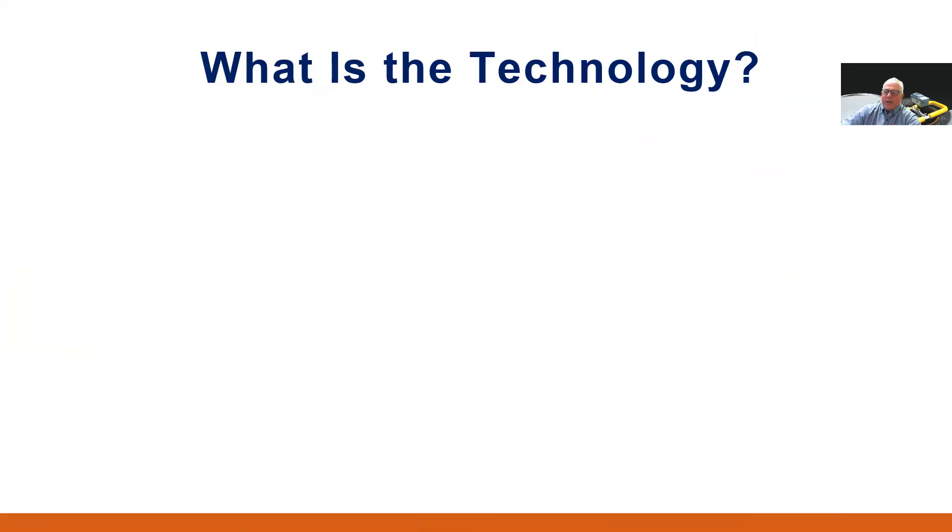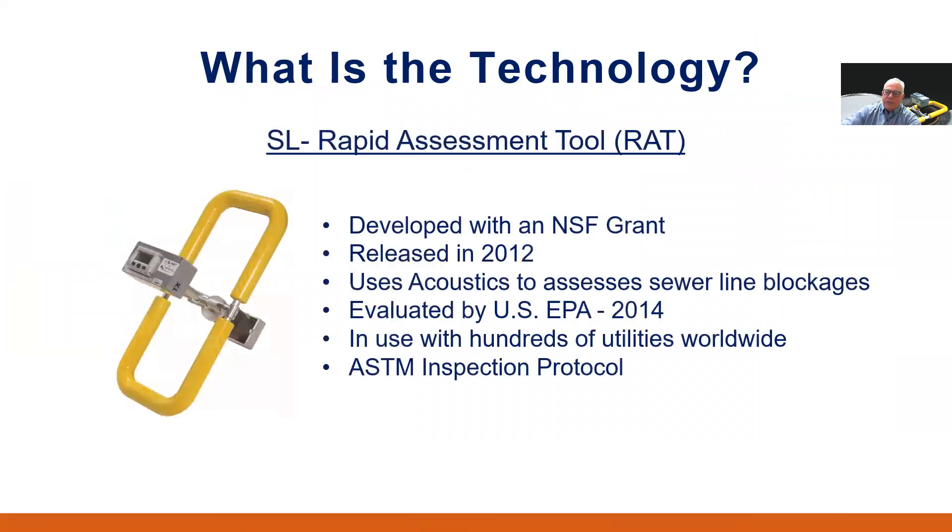Now, what is this acoustic inspection technology? It was developed with a National Science Foundation grant and was initially released in 2012. It uses acoustic technology to assess sewer line blockages by employing an acoustic rating system of 0 to 10 to assess the amount of blockage in the length of sewer line. Normally, if sound can get through the pipe, then flow can get through the pipe. It was evaluated in a U.S. EPA report in 2014 and was determined to be a viable piece of inspection equipment. Currently, it is used by hundreds of utilities and engineering firms worldwide and is part of the ASTM inspection protocol.